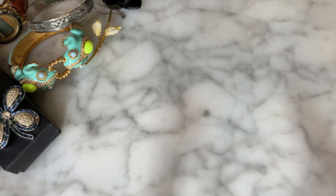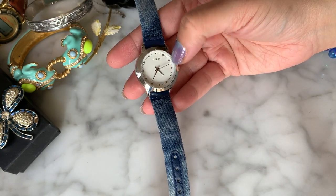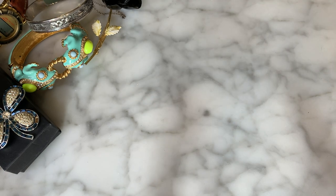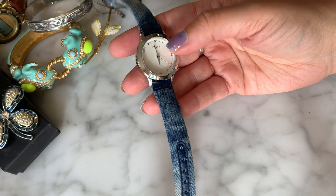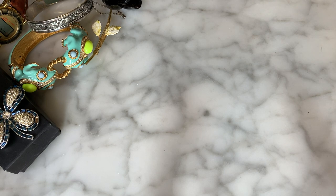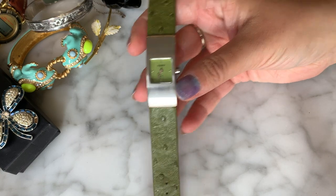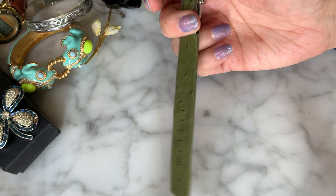Here we have a Guess watch with a denim-looking watch band — this one's actually working, which is shocking! Then another one that says Capizio with a faux ostrich-style leather band, green with a brushed silver square face. It's a big bag, this is very exciting.